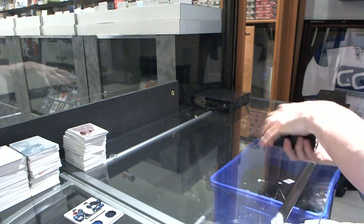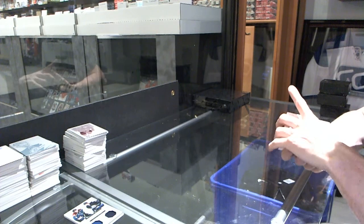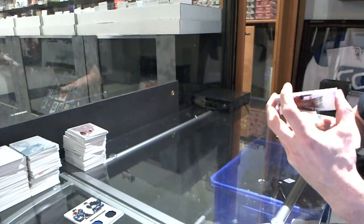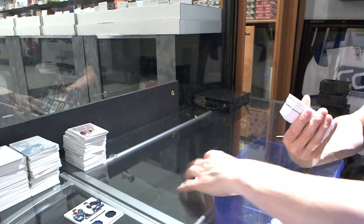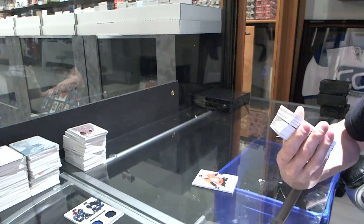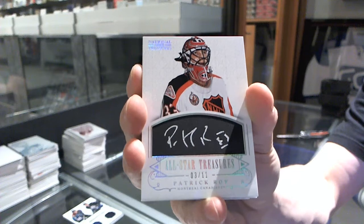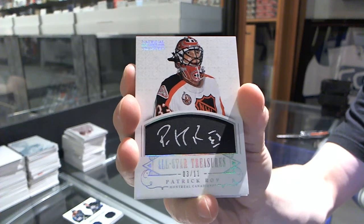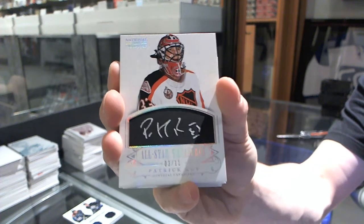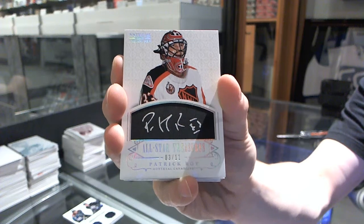What more can box three possibly have? Base card number 199 for the Ottawa Senators, Erik Karlsson. We've got an All-Star Treasures autograph, number 3 of 11 for the Montreal Canadiens, Patrick Roy. Why 11? I'm guessing he played in 11 all-star games, because that would make sense for this card.